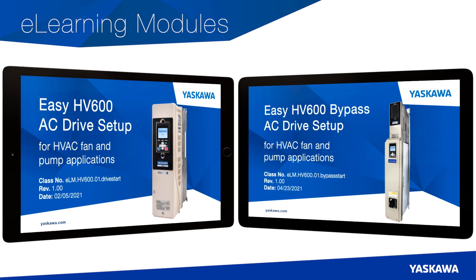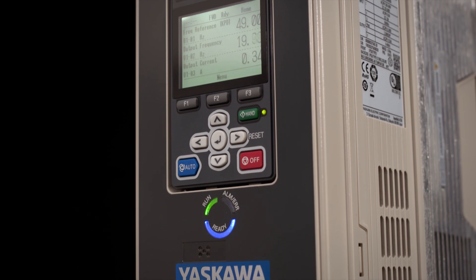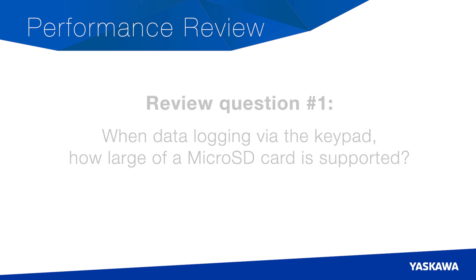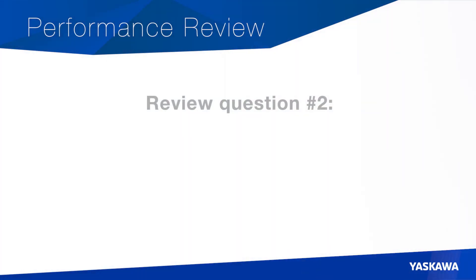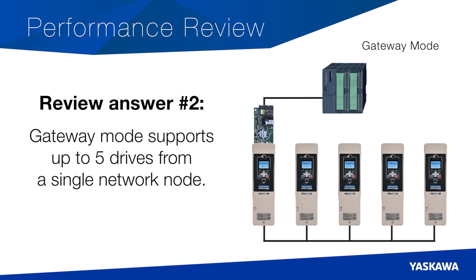Yaskawa also has two e-learning modules for people performing startups at the HV600 product line. These modules review the setup procedure in a few short steps. Now, review questions. Review question number one: when data logging via the keypad, how large of a microSD card is supported? The keypad supports up to a 32 GB microSD card, capable of logging 10 monitors at once. Review question number two: how many drives are supported using the new Gateway Mode? This new feature supports up to five drives from a single network node.